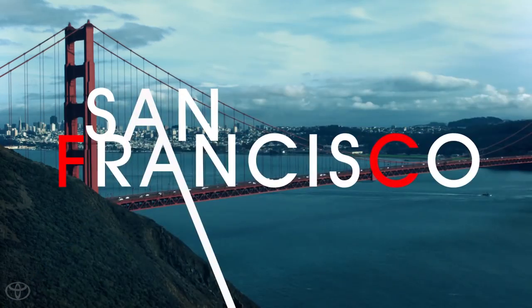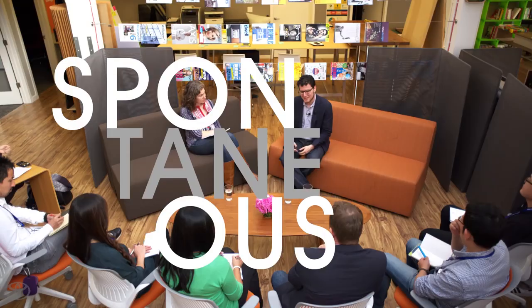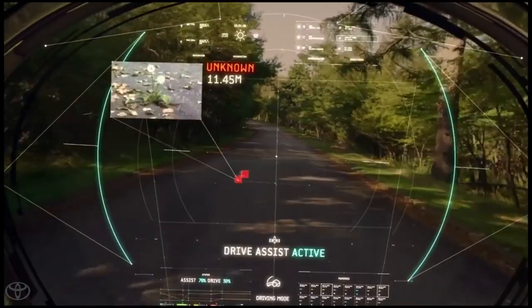Then there's the Toyota Innovation Hub in San Francisco. With its spontaneous and entrepreneurial mindset, TIH is constantly connecting with Silicon Valley innovators to explore emerging technologies. TIH fits right in as it searches for the next big thing in HMI and UX design.